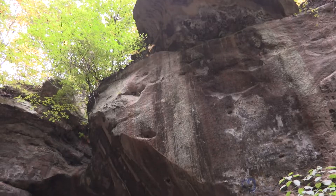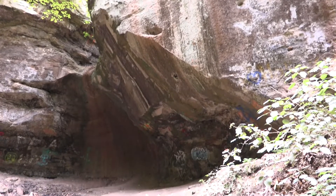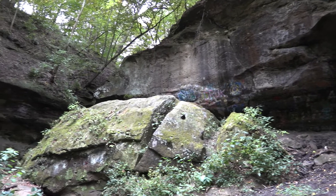Now here we are at the bottom of the Glen, standing in this beautiful valley that was carved out when glacial waters burst through the moraine — the dam the glacier had formed about 20,000 years ago — and it's really beautiful down here. Now we can see all the exposed bedrock that's underlying Illinois.